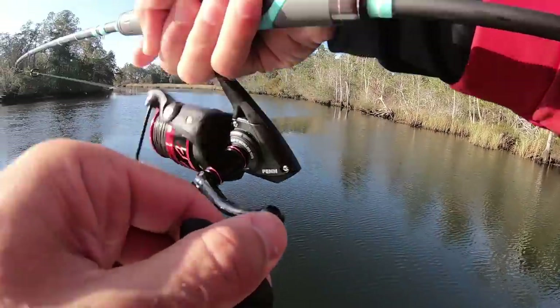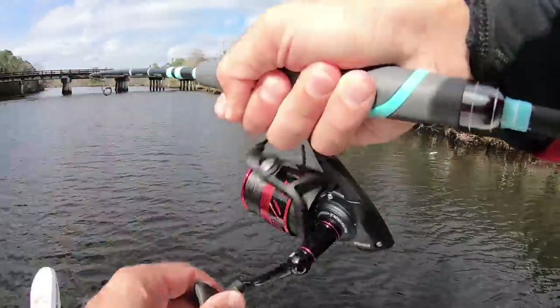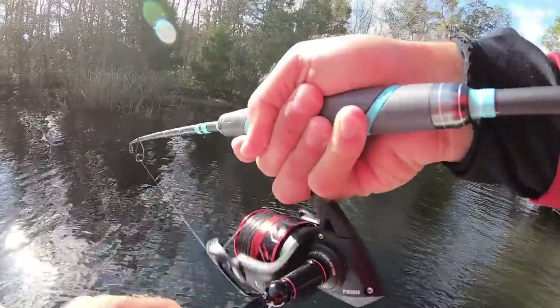There he is. That's a good fish. I'm on. Nice fish, guys. He's taking it right now. There he is. Fish on. Fish on. Fish on. Fish on.